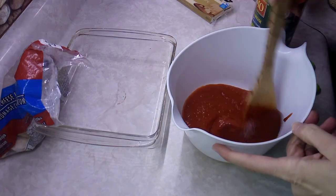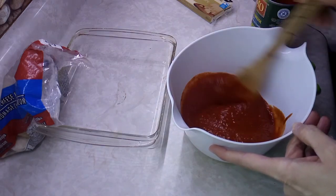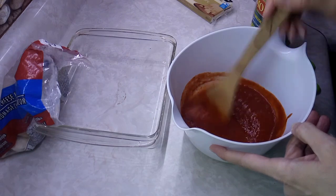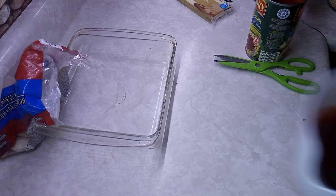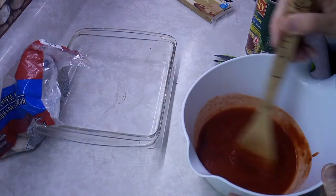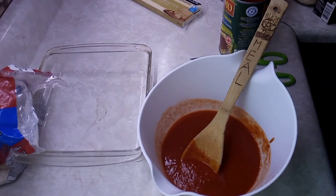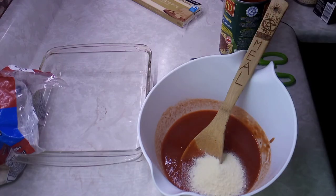I wanted to use the sauce because I wouldn't have enough to spread over the pierogies. I might add a little water since you usually boil pierogies — I've never baked them in the oven before. I'll add just under half a cup of water to make it more runny since it's pretty thick. I'm also adding a little powdered milk to cut down the acidity since my stomach's not feeling great.